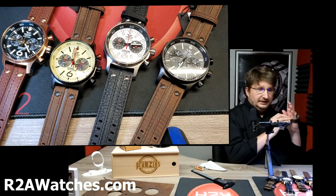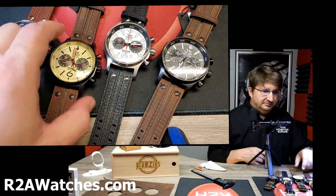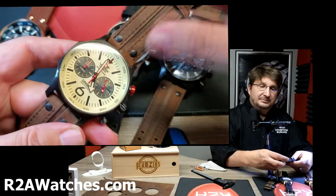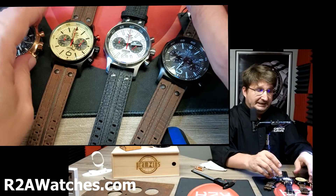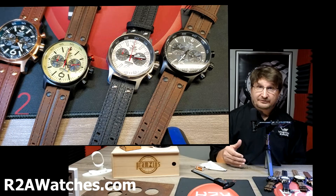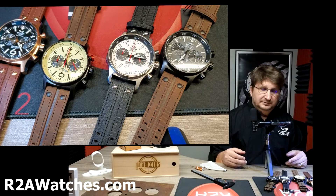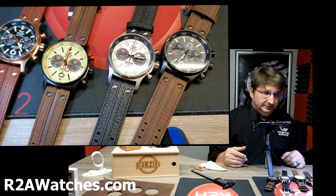They come with these amazing straps with double tang buckles. I love the little rivets close to the case — they add a lot to the watch. It is an amazing strap. One of the things I admire about Vostok Europe is they don't look at the strap as an afterthought. They actually take the time to design the strap along with the watch — all custom straps, not just picking one off the shelf. The strap is as much a part of their design process as anything else, and that is definitely true with the Expedition North Pole 1.